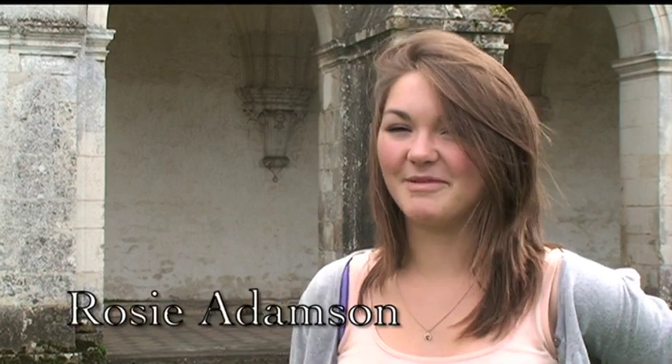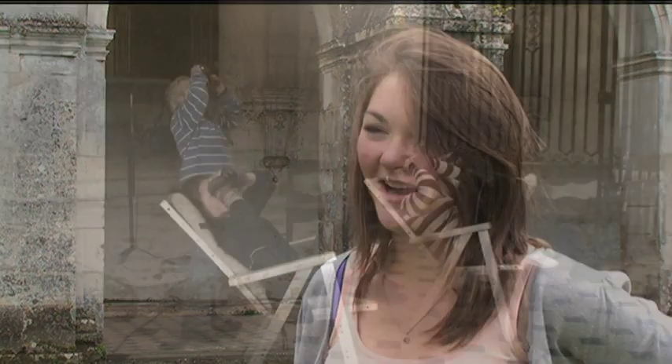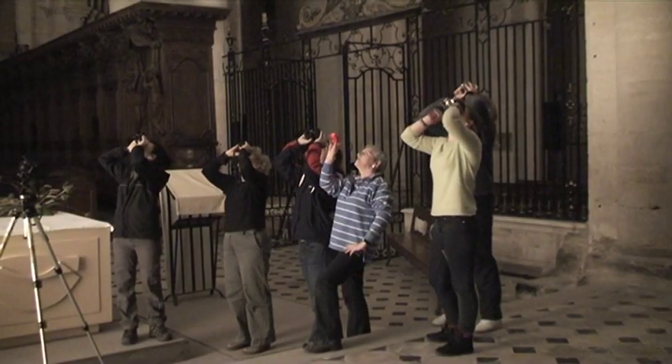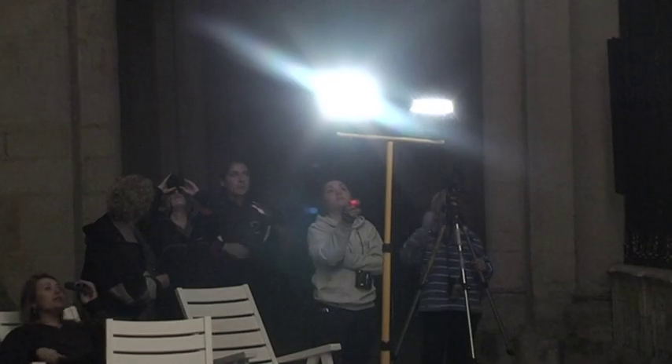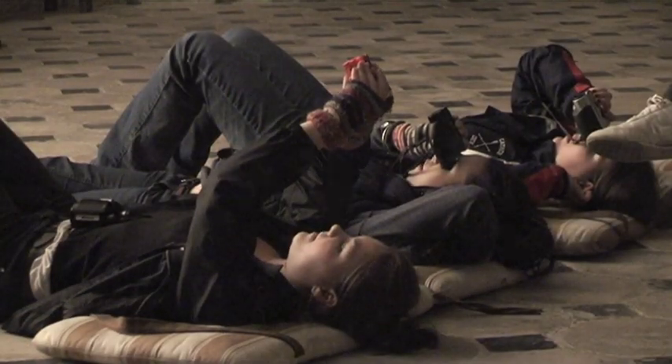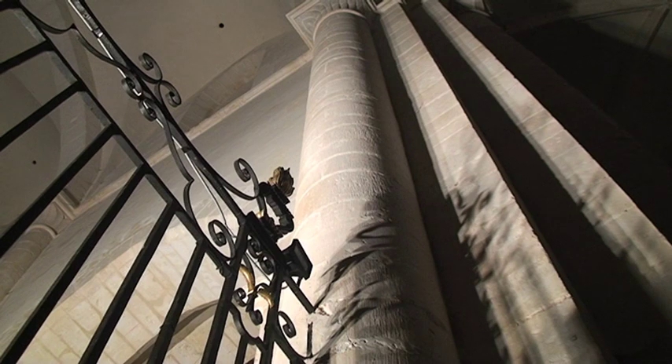We've been searching for Mason marks using torches, binoculars, and garden furniture — it's been a fantastic experience. We've learned a lot about architectural archaeology, about the techniques and methods used in looking for these things, and how they actually help to date the building or trace the construction of the building.